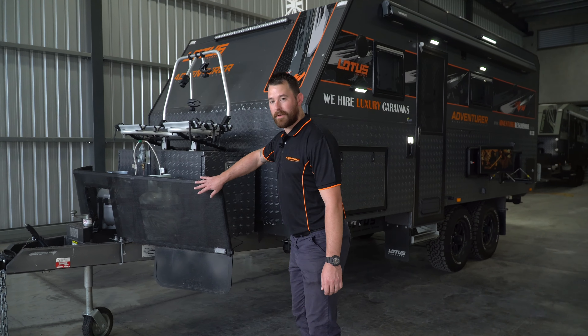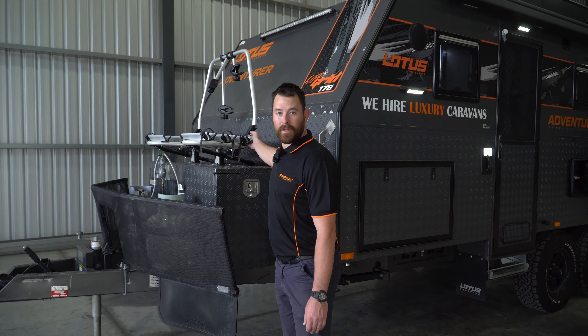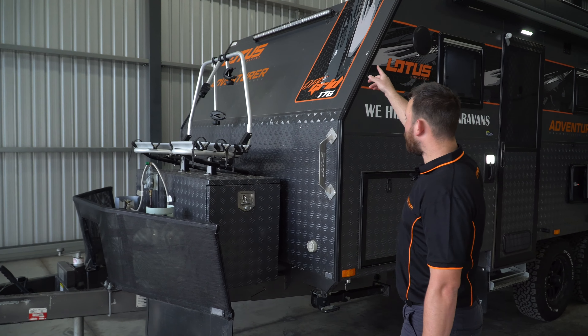In front of the van we've got stone deflectors, two gas bottles, front storage drum, tool rail bicycle rack, and your front working light.